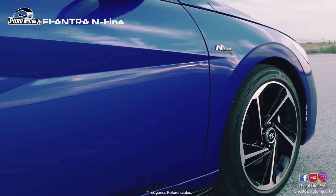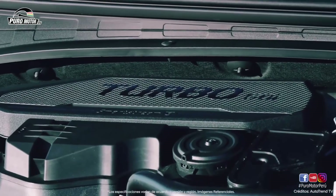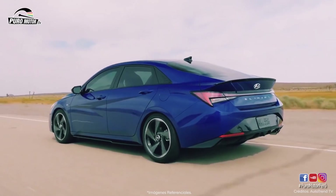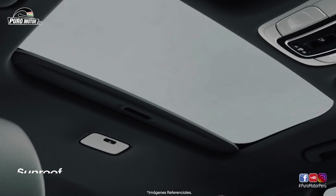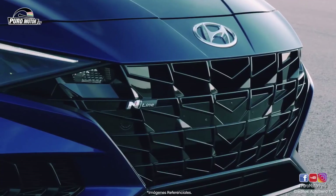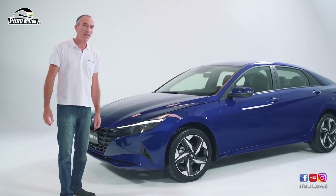Y no crean que me he olvidado de la sorpresa: con ustedes una versión de otro mundo, el Hyundai new Elantra N-Line. Con motor 1.6 turbo, 201 caballos de fuerza, tablero de instrumentos y radio con pantalla táctil de 10.25 pulgadas. Caja DCT de doble embrague de 7 velocidades para una mejor performance y consumo de combustible. Asientos de cuero eléctricos con calefacción, sunroof, control crucero, detector de punto ciego, freno de parqueo eléctrico y muchas novedades que podrán disfrutar a bordo del new Elantra N-Line, ya disponible en nuestra red de ventas a nivel nacional. Para más información, visítanos en todas nuestras plataformas digitales. Muchas gracias por estar con nosotros en este nuevo lanzamiento.